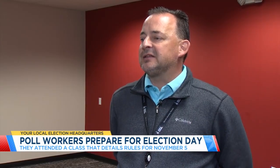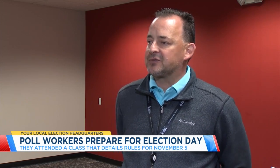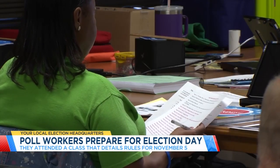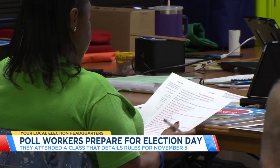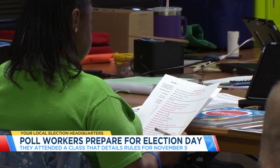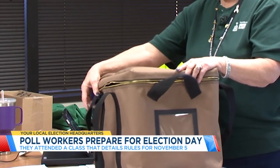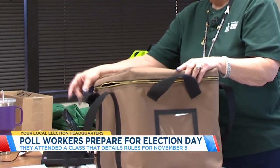They need to be trained on the most up-to-date rules and guidelines, not only from the legislature, but directives from the Secretary of State's office. Across the state, there's an emphasis on everything being done with the supervision of both a Democrat and a Republican. This is going to be sealed and cannot be unsealed until Monday night when you arrive at your location and have your bipartisan buddy.